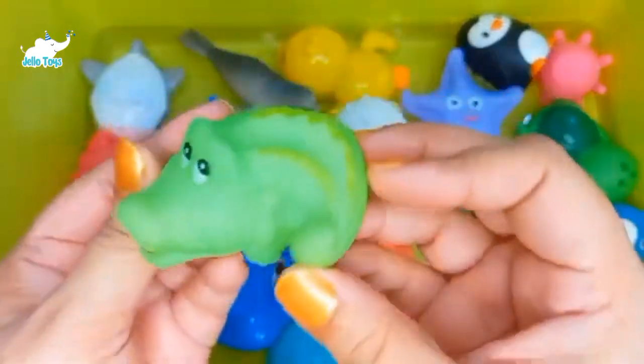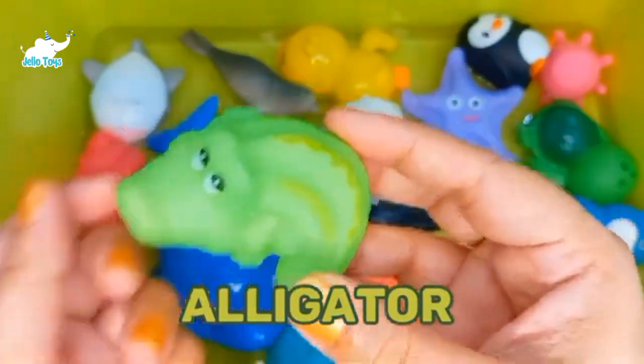Alligators. Alligators are one of the most ancient reptiles. They can also regenerate their teeth.